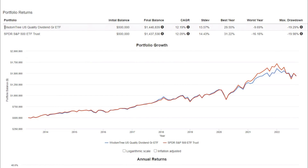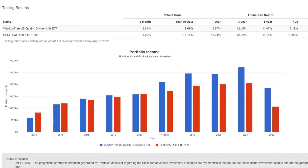Coming over to Portfolio Visualizer and comparing WisdomTree's U.S. Quality Dividend Growth ETF DGRW versus SPY, if you started with $500,000 of each around May 2013 — which was DGRW's inception date — your ending balance would have DGRW at about $1.4 million. That gives us about a 12.19% CAGR for DGRW versus 12.09% for SPY since May 2013. Looking at annual portfolio income, the SPY and DGRW are fairly close in dividend payouts, with DGRW paying slightly more in dividends over the past five years.